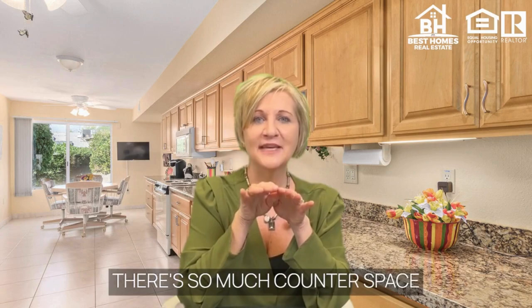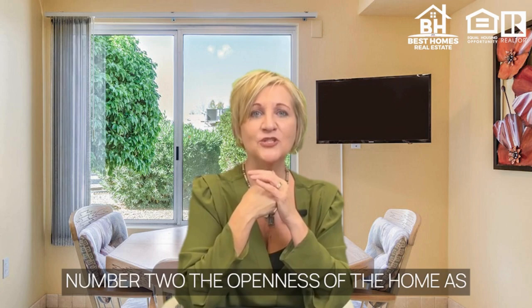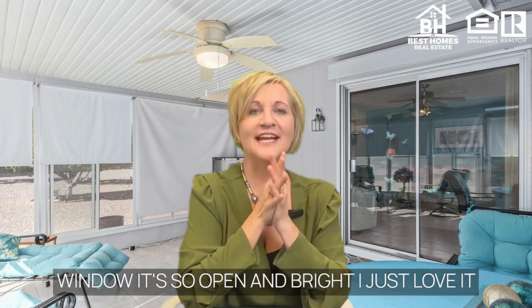Number two, the openness of the home. As you walk in, you can see straight to the back of the home and the fruit tree in the window. It's so open and bright. I just love it.